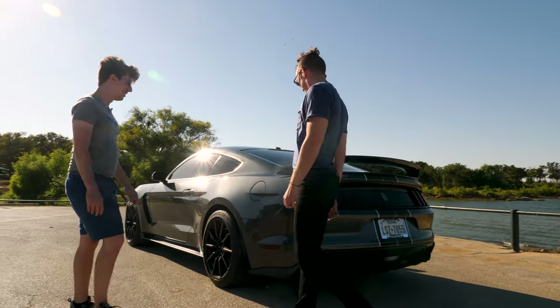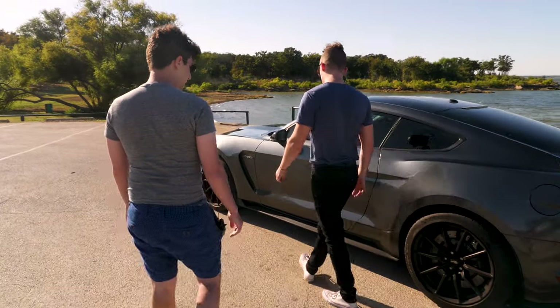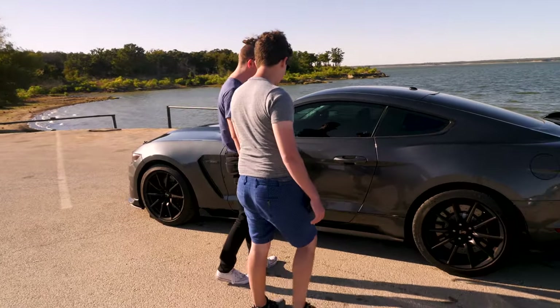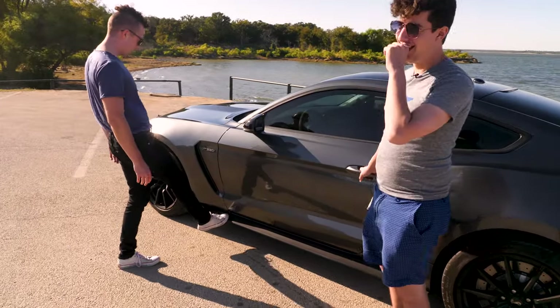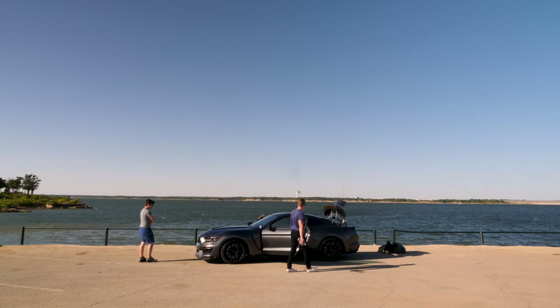It looks a lot more aggressive than your stock standard Mustang. I think this is definitely the best of the lineup looks-wise. It's contentious whether the 2020 GT500 looks better — some people think so, some people don't, but it's not out yet. So for now, this is the angriest and the best looking and the best sounding Mustang.